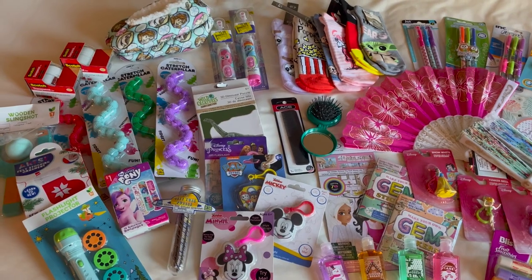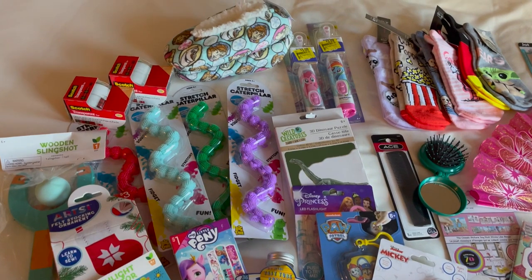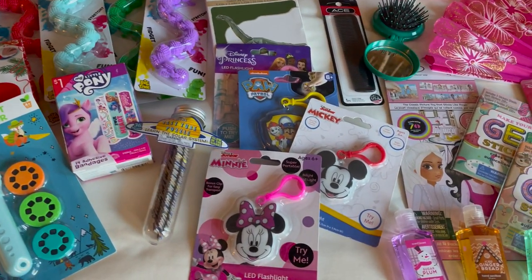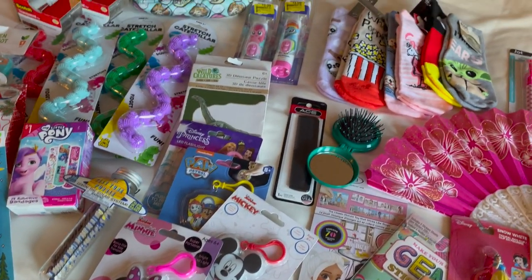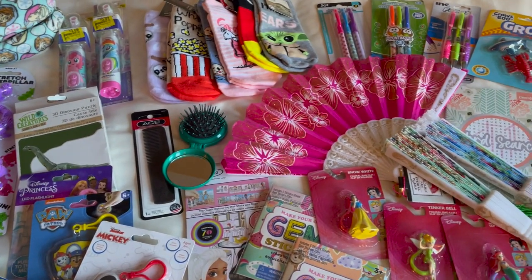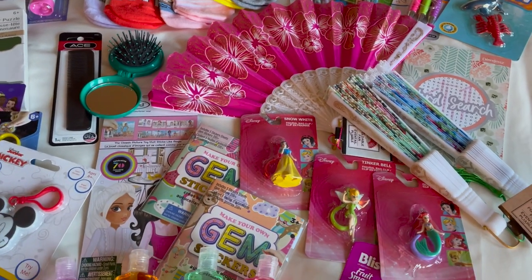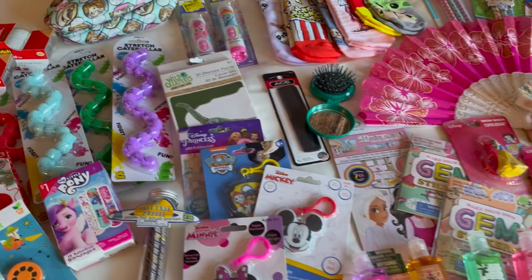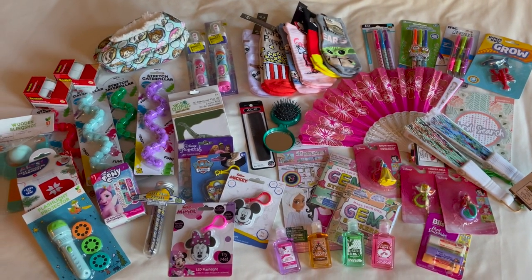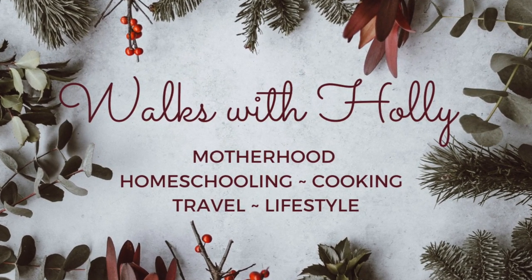Well, there you have it — a bunch of great ideas for non-candy items for stockings. I do hope this was helpful and might have given you some ideas for keeping the candy out of stockings. If you have any ideas for stockings, please write them down in the comments below. If you enjoyed this video, please hit the like button. Thank you again for watching and may you have a wonderful holiday season.